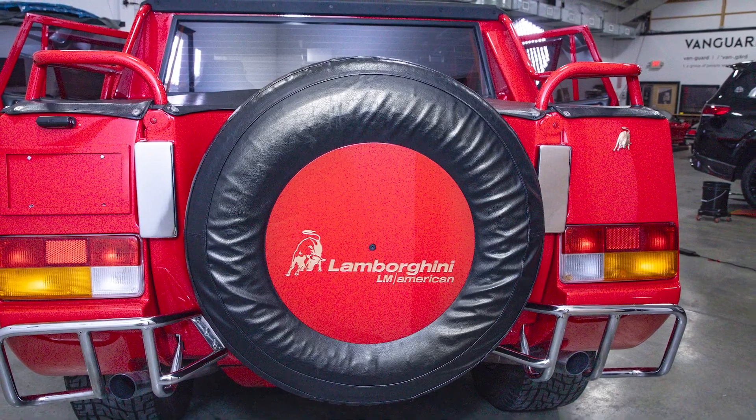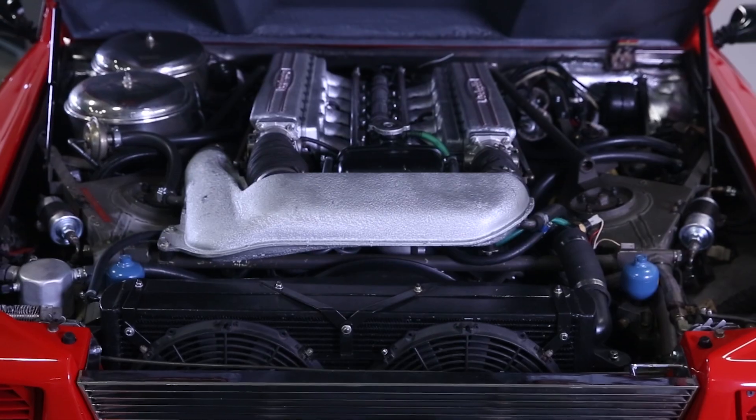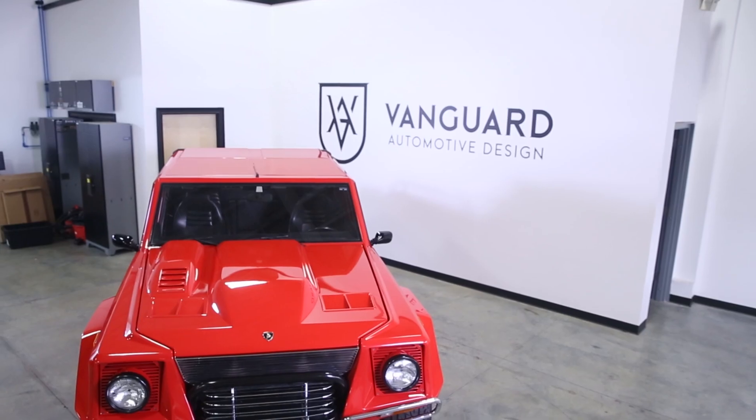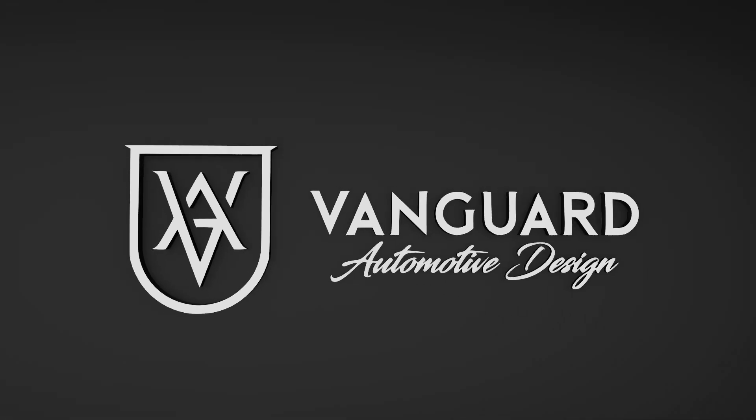And there you have it — a legendary Lamborghini LM002 reborn with a Vanguard touch. For inquiries about our services or to transform your vehicle, visit our website or contact us today. Drive in style. Drive with Vanguard Automotive Design.